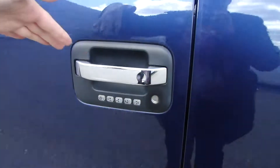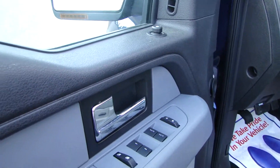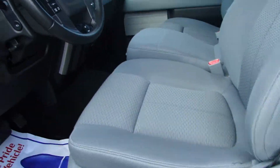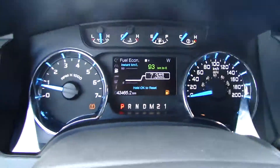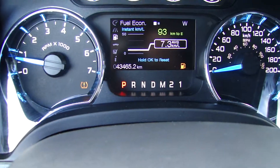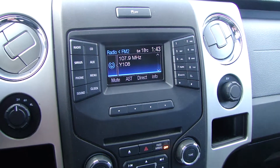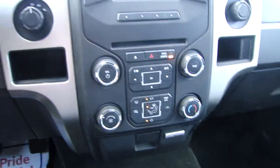You have keyless entry, power mirrors, power windows, power locks, and power seat. It has 43,000 kilometers. It features a Sirius radio, Bluetooth, CD player, auxiliary input, dual climate control, and air conditioning.